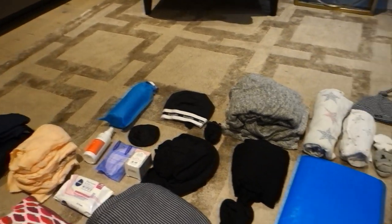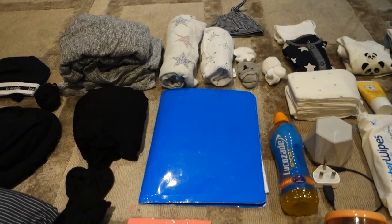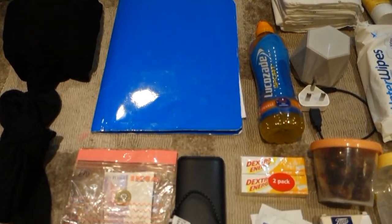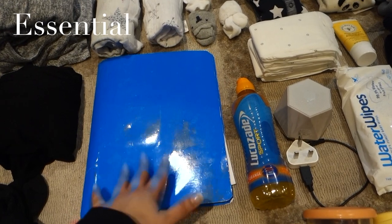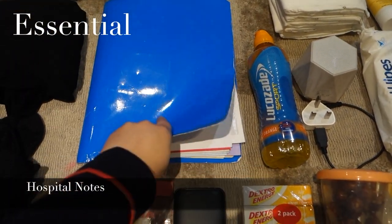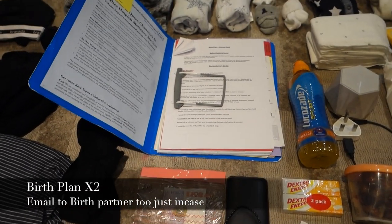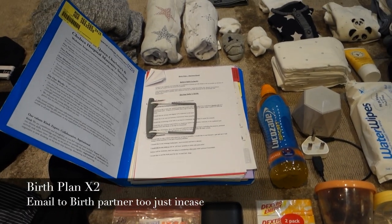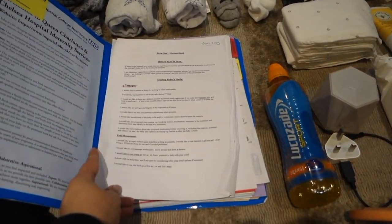I've laid everything out on the floor and I'll put a full list in the description below. Starting with the essential stuff: this is my hospital notes, which the hospital gives you, and in the front I've put my birth plan. Make sure you have a spare copy as well because your midwife may change — just pop a spare copy in the front of the notes and keep it really safe. I tend not to put it in my bag; I keep it outside.